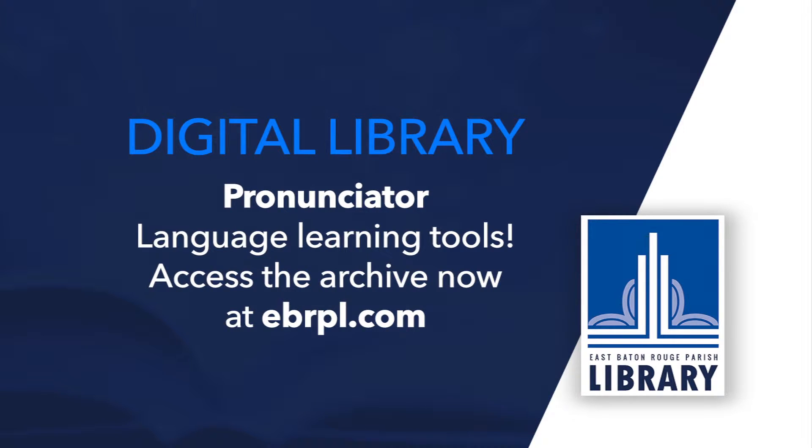Thanks, Adam. This is just one of many language tools offered by the library. We've also got Muzzy for the kids and Mango Languages for all ages — very helpful for would-be travelers. And quite a few local families actually immerse themselves in a language during the summer months without even leaving home.